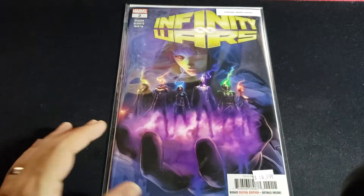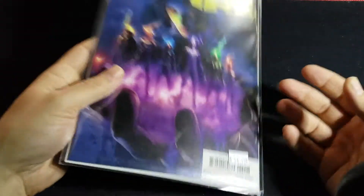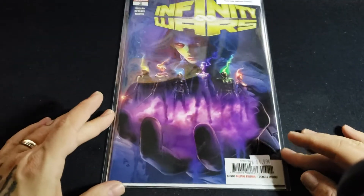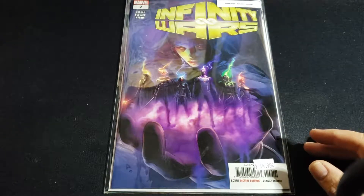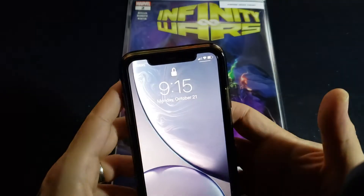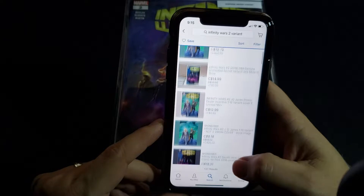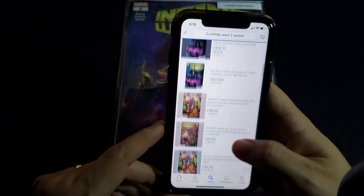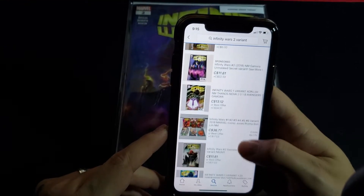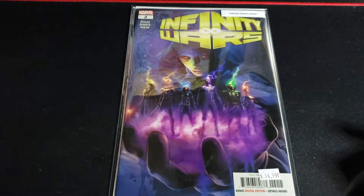We'll start off with Infinity Wars number two, the surprise hidden Gamora variant. The web store had it listed for $44.99, which is a total rip-off, but they had a huge sale and I got it for $3.99. I went on eBay and this goes for 15 bucks, 18 bucks, 30 bucks, 26 bucks, 11 bucks — so I'm happy with what I paid, basically cover price.